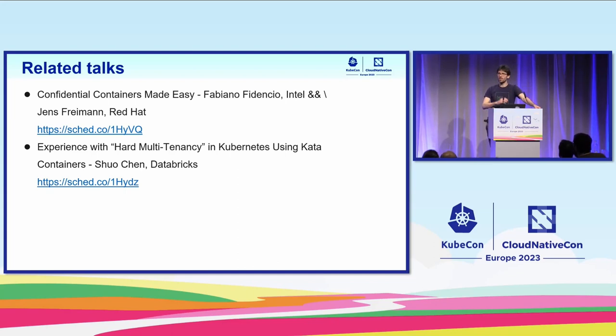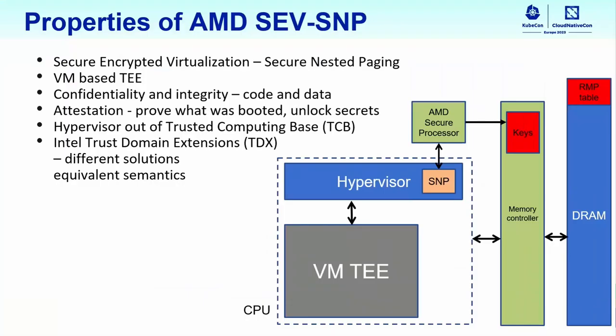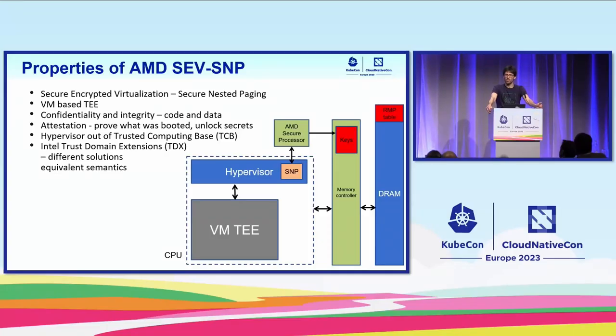There are various hardware implementations of confidential computing. The one I'm most familiar with, which will serve as the example in this talk, is called AMD SEV-SNP. SEV-SNP stands for Secure Encrypted Virtualization, Secure Nested Paging — quite a mouthful, but it makes sense. SEV-SNP, or SNP for short, is a confidential computing technology that allows us to run virtual machine-based trusted execution environments.